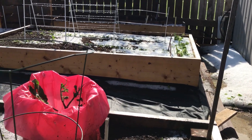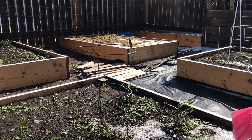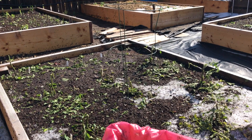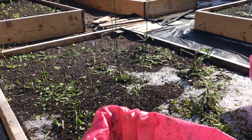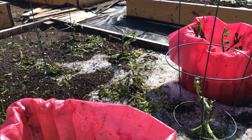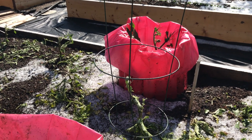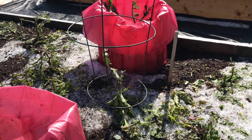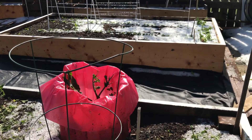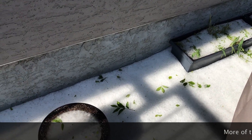Definitely a different landscape than it was just about 12 hours ago. Make sure you hit that thumbs up and the subscribe button if you haven't already. I will keep you posted as to what happens in the coming weeks as these plants try to recover and we see what needs to be reseeded.